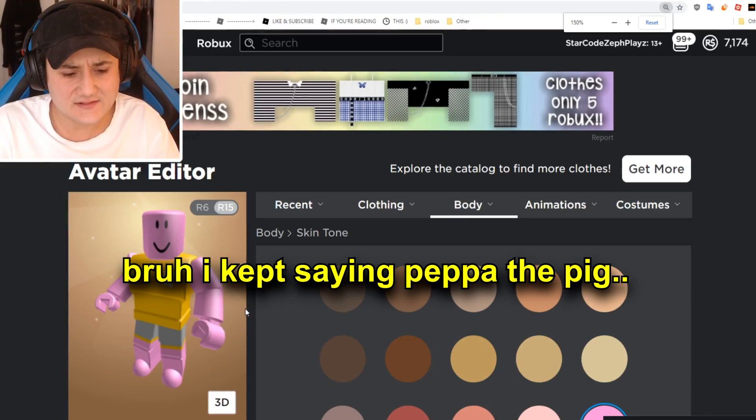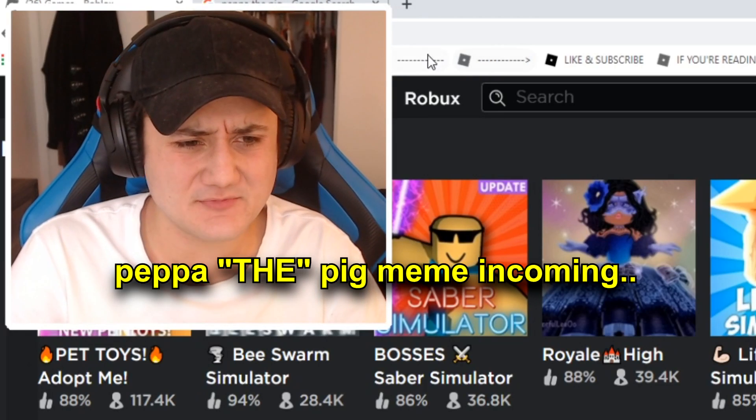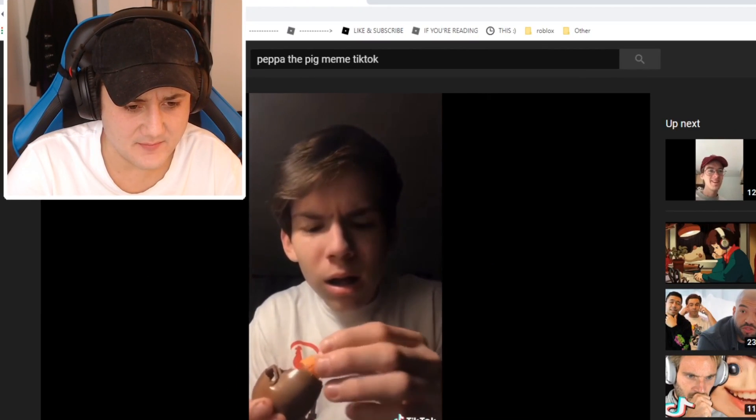I think Peppa the Pig has been like a big meme lately, right? Okay guys, this is a Peppa the Pig meme.